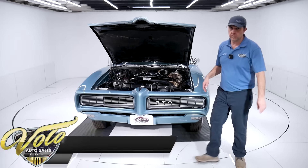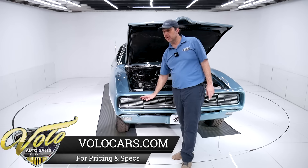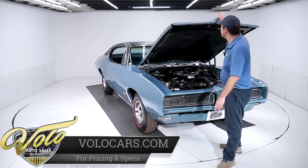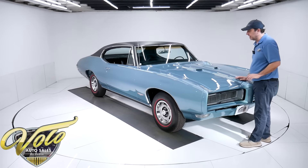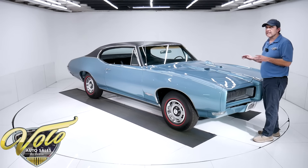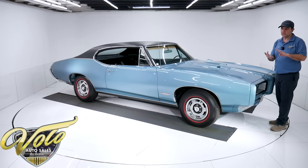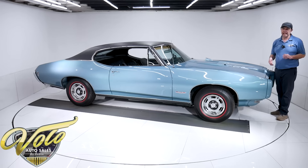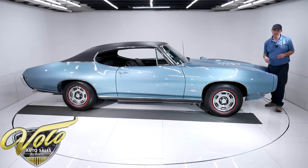Let's try and find a four-speed with air car with hideaways — that would be a must if I personally was buying one of these GTOs to keep. I love the hideaway lights. If I didn't have this car and you came to me and said, 'Jay, get me hideaway lights, four-speed, air conditioning, numbers matching,' I would say, 'Yeah, good luck buddy.' You've got all that and more with this one here.